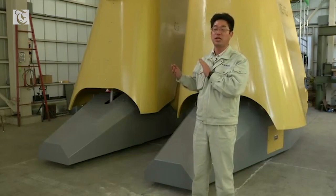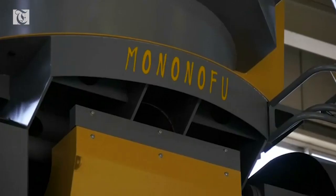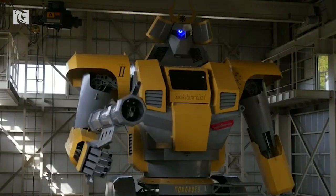As an anime-inspired robot that you can ride, I think this is the biggest in the world. The LW Mononofu was developed at Sakakibara Kikai, a company that makes farming machinery.